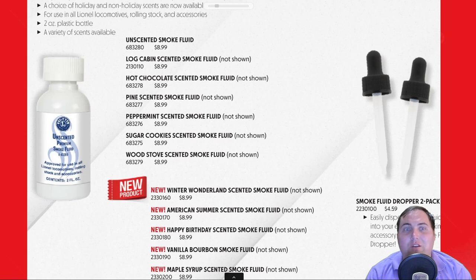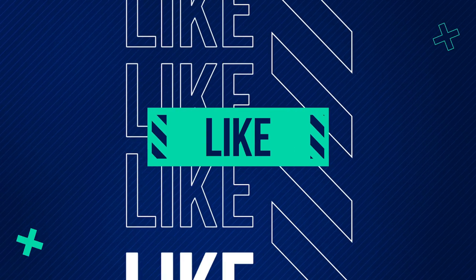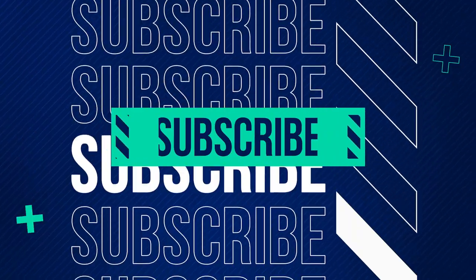That is it for today's video — hope you found this helpful. If you liked this video, give us a like down below and hit the subscribe button for more content from our channel. Until next time, this is Train Junkies signing off.